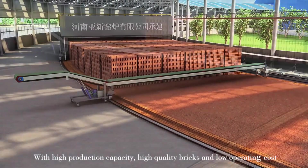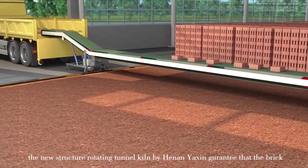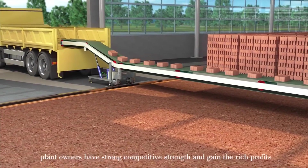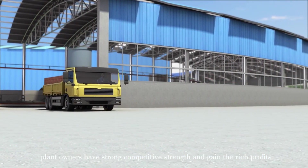The fired bricks come out from the end of the kiln. With high production capacity, high-quality bricks, and low operating cost, the new rotating tunnel kiln guarantees that brick plant owners have strong competitive strength and gain rich profits.